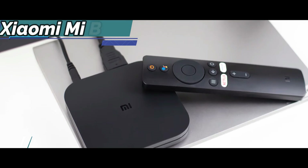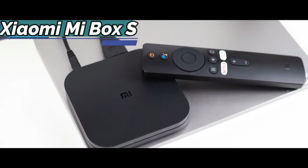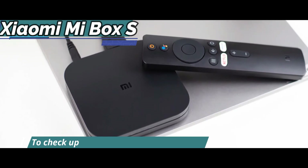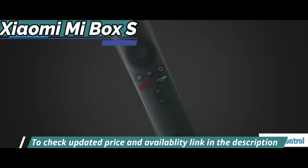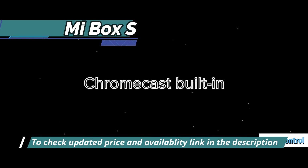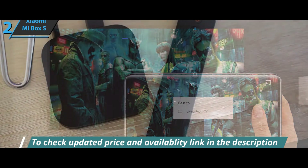It comes to the market with interesting new features, including a renewed design, improved sound quality, a remote control now with voice control, and Android Oreo 8.1 pre-installed as standard. The Xiaomi Mi Box S is perfect for you.